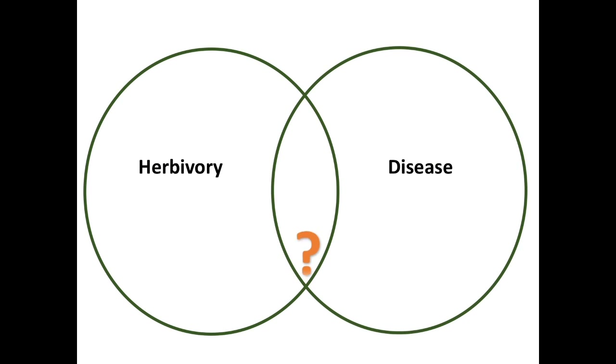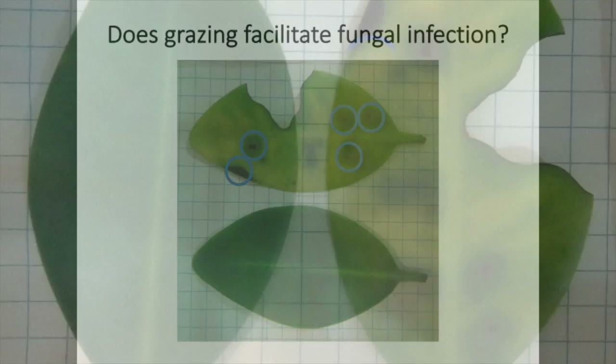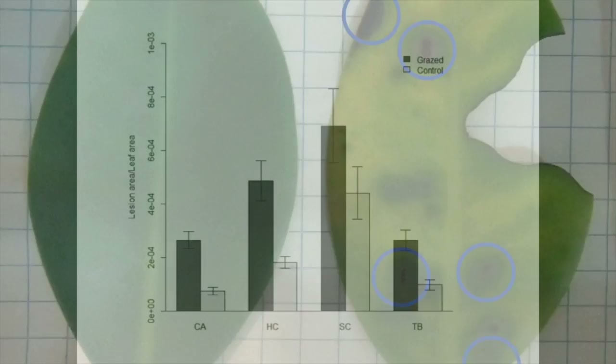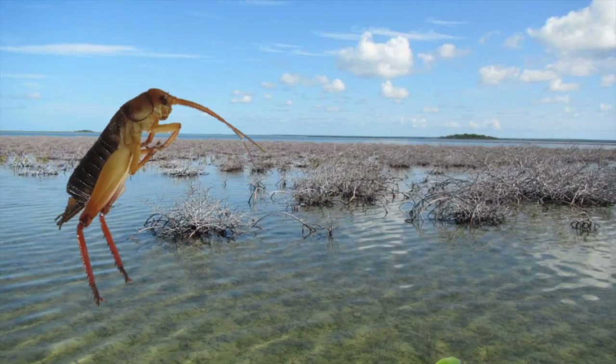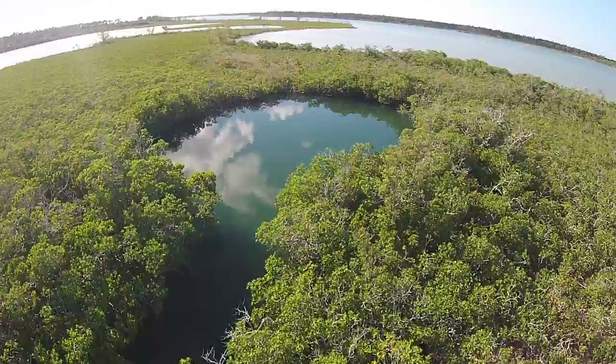We have established that grazing is present in the die-off area with little effect alone, and we know that there is a fungal pathogen present. The next step was to test whether there could be an interaction between grazing and disease. To do this, I set up an experiment in which I simulated grazing in the field and recorded the development of lesions over a month. I found that grazed leaves had a higher proportion of leaf area covered by lesions than ungrazed leaves, suggesting that there could be an interaction between grazing and disease in the die-off area.